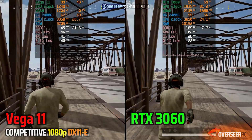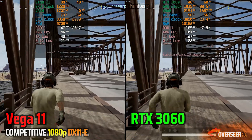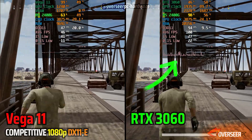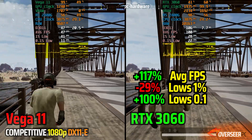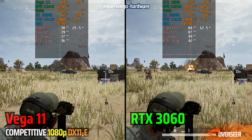In PUBG, this is quite an interesting experience. With our Vega 11, we maxed out our GPU. However, when we add the RTX 3060 into our 2400G, the bottleneck transfers to the CPU. You can see that we're now at 99% CPU usage and we're actually having really bad frame times compared to when we had our onboard graphics processor.